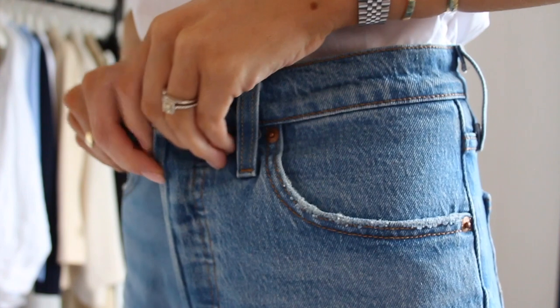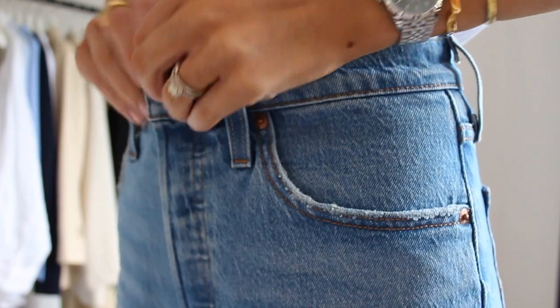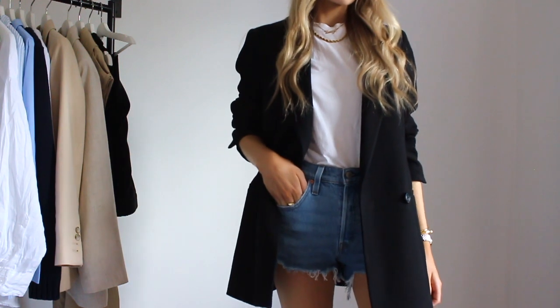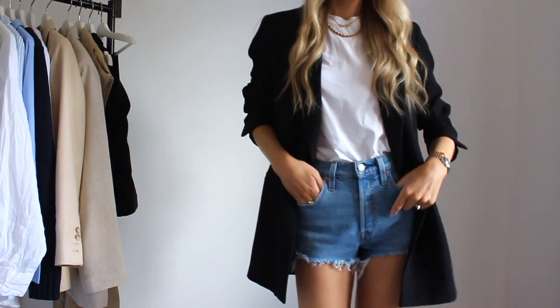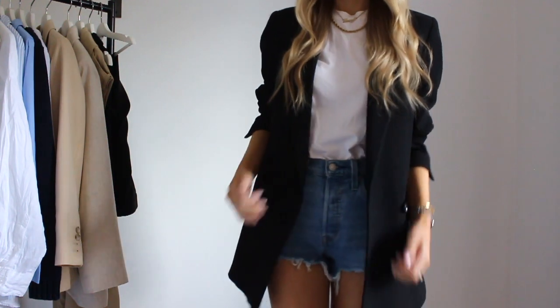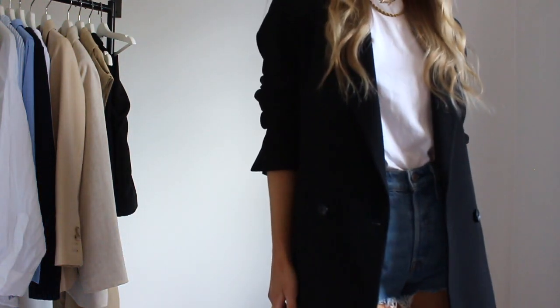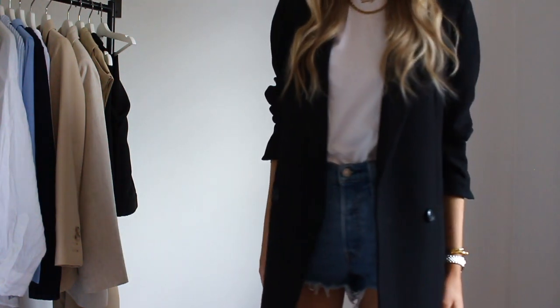Here I've also swapped out the colours. So there are so many ways you can wear this — black blazer with a white tee and simple blue denim. Whatever makes you feel good, whatever works for your colour palette, it's all about customising to your wardrobe.